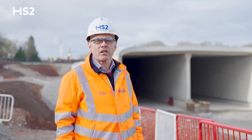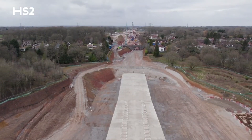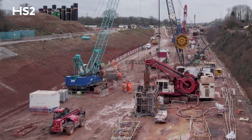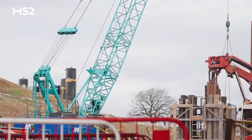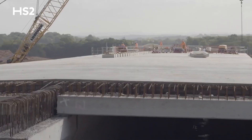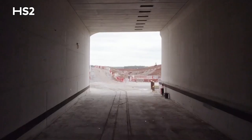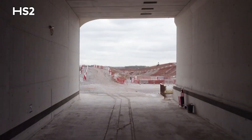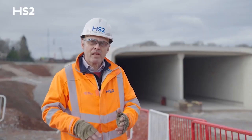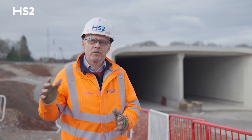The next stage of construction involves construction of the Burton Green tunnel to the north of Cromwell Lane, where we're currently installing the diaphragm walls before placing the concrete tunnel roof on top. We'll then be excavating within the structure we've built. Once we've built the diaphragm walls — the walls of the tunnel — and constructed the roof slab over the top, we excavate underneath the tunnel, while at the same time backfilling over the top, which creates the green space.